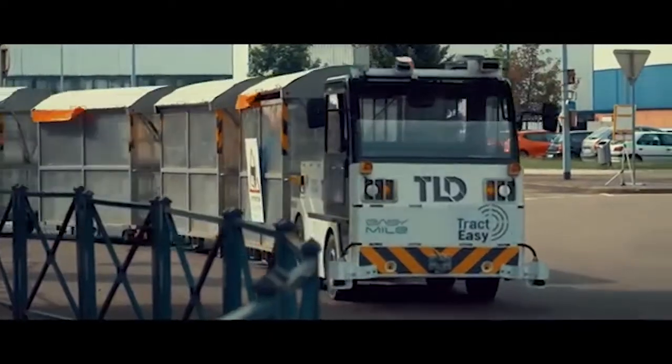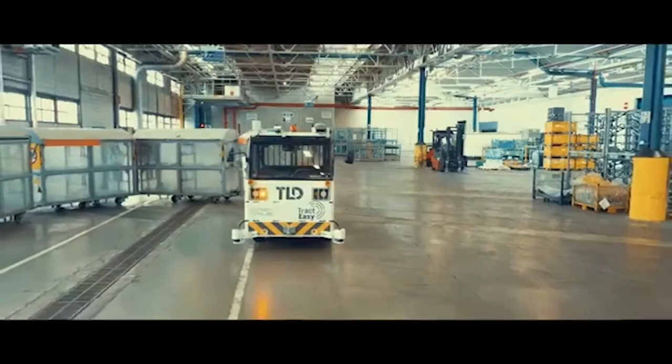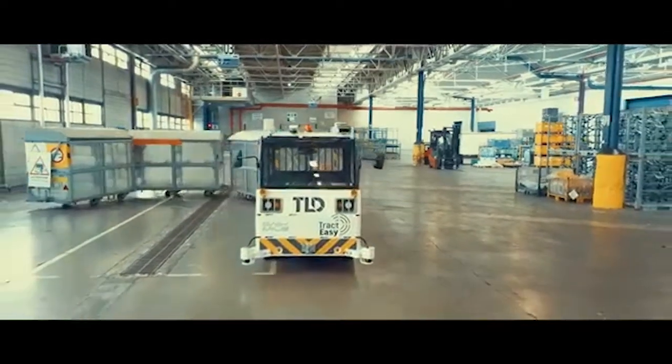TrackedEasy — the ideal autonomous solution for industrial sites, logistics centers, and airports.